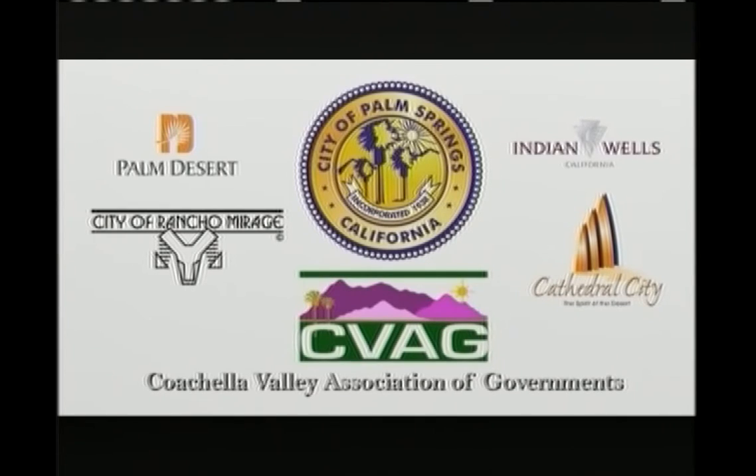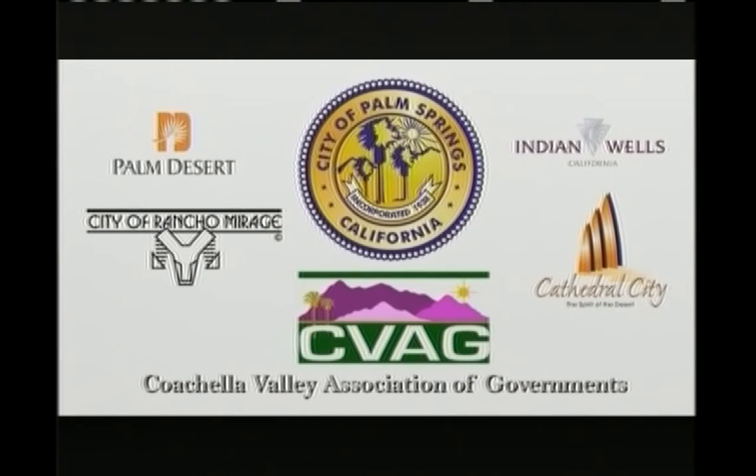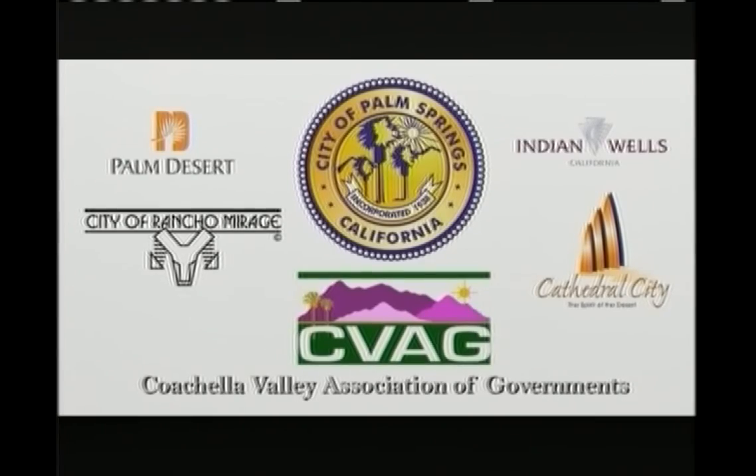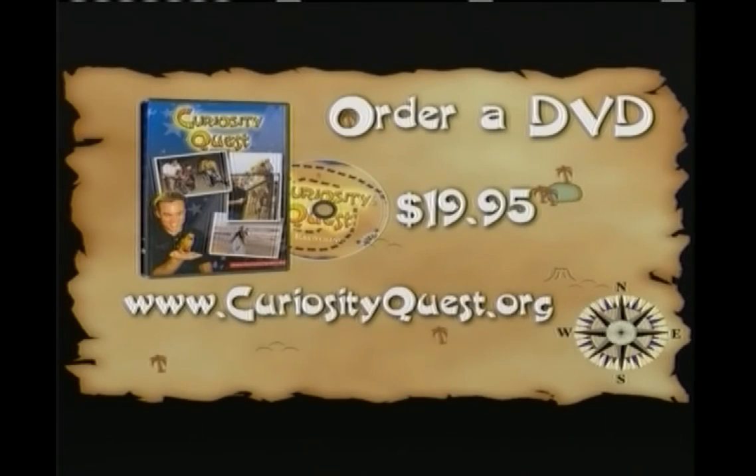This program is made possible by the cities of Palm Desert, Palm Springs, Rancho Mirage, Cathedral City, Indian Wells, and CVAG. If you'd like to order a copy of this episode or a previous episode, visit us at www.curiosityquest.org. The cost is $19.95.